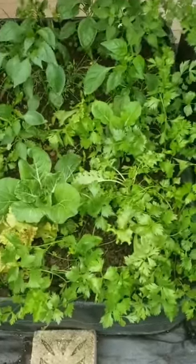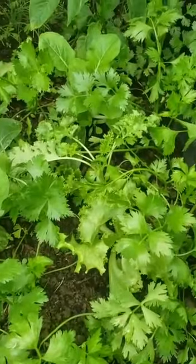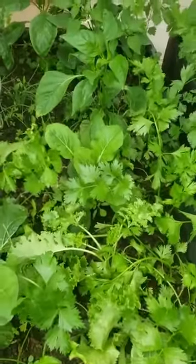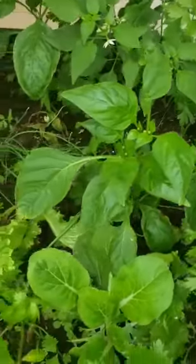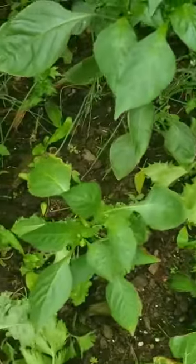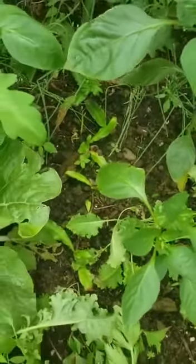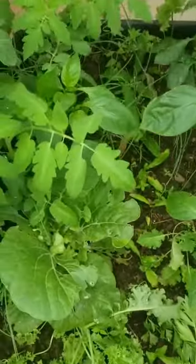So, progress report — things are growing well. I have some shadow benny inside too, and I've actually started harvesting them already.